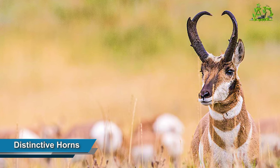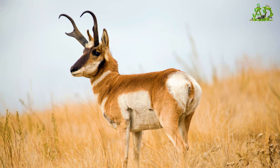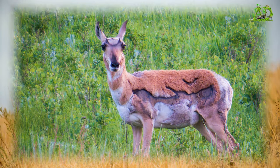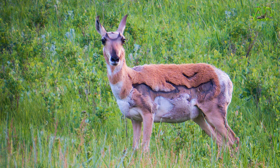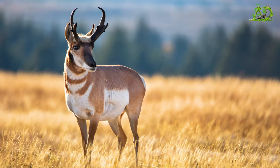Distinctive horns. Both sexes sport impressive, backward-curving horns. The horns split to form forward-pointing prongs that give the species its name. Some animals have horns that are more than a foot long.